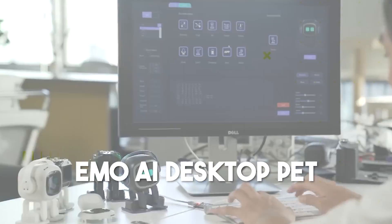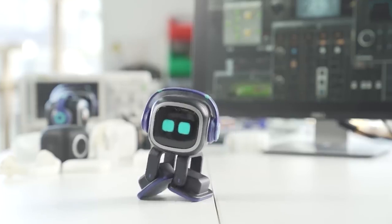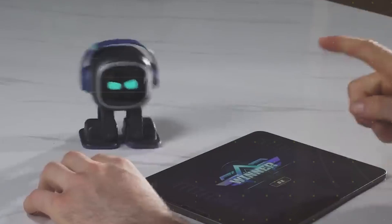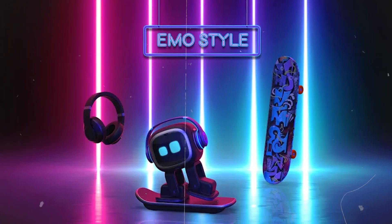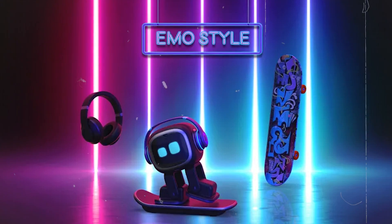Number 4: Emo AI Desktop Pet. The next robot on our list is Emo, created by Living AI. It's not your typical robot — it's a curious and playful AI desktop pet, created to be a fun companion for desk workers. Emo takes independent exploration to a new level. It tracks sounds, recognizes faces, and has its unique character to keep you company.